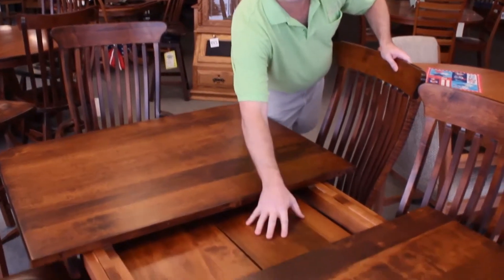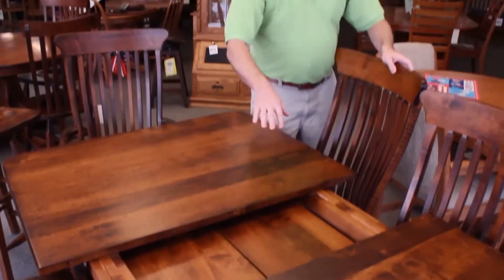But if you look — self-storing leaves, and these leaves can be put in any table. We can do rounds, we can do rectangular, square — you name it.